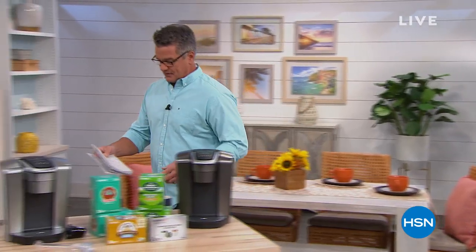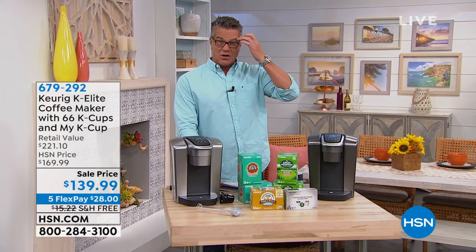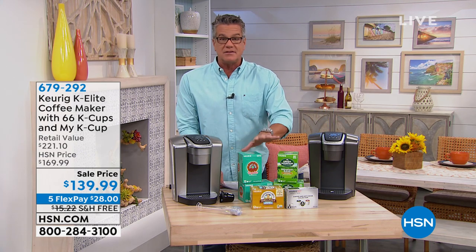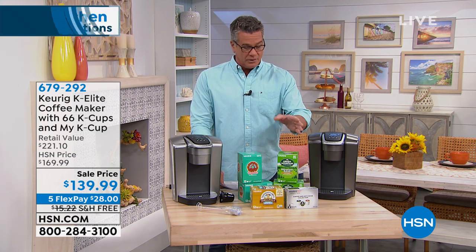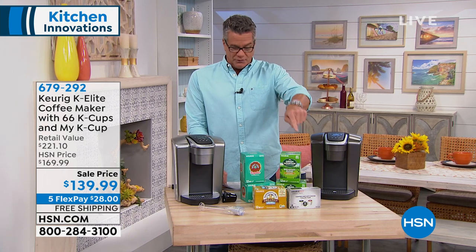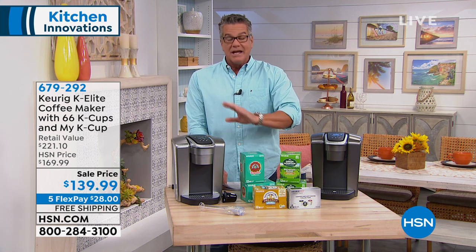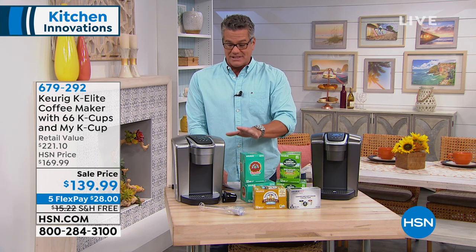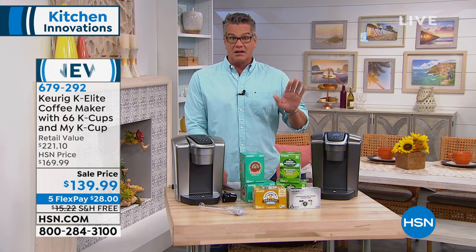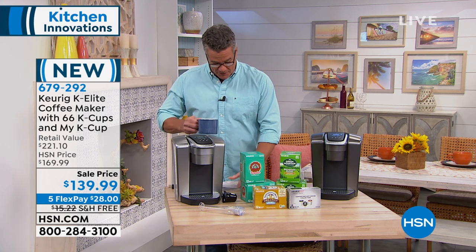Towards the end of the show we've got Keurig, and this is not just any Keurig — this is the top of the line. It's the one that has the largest water capacity, 75 ounces, so you don't have to keep filling it all the time. We're going to give you 66 coffee pods to go with it — Green Mountain coffee, Donut Shop coffee, Newman's Organics. You also get a special K-cup so you can put whatever coffee you want inside. This also has the ice brew feature, which none of the other machines have. You choose silver or slate.